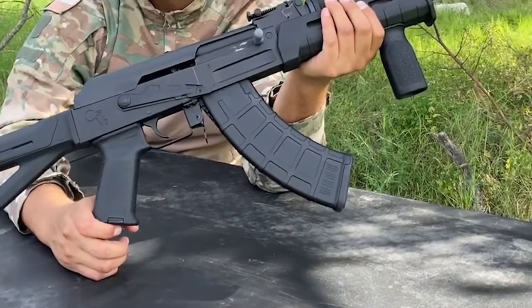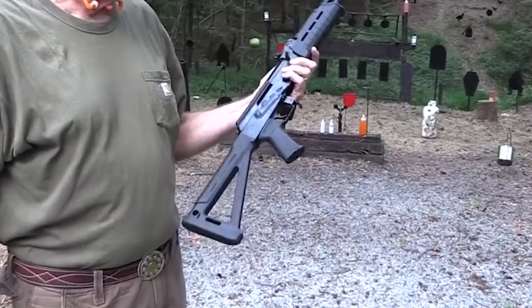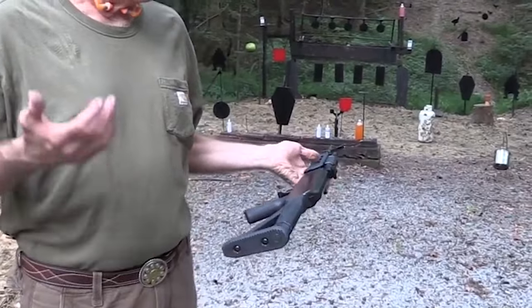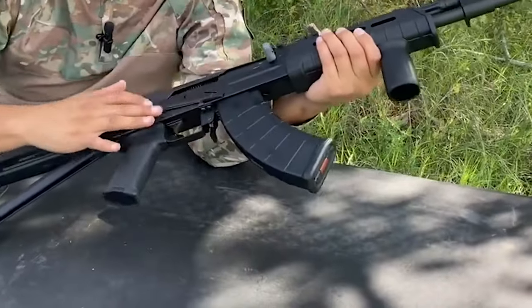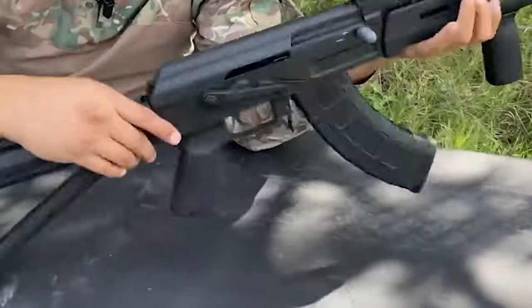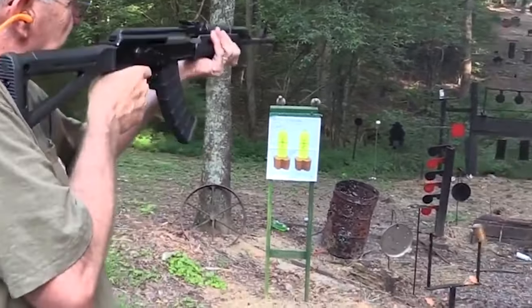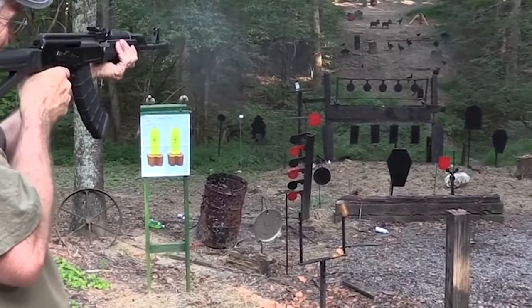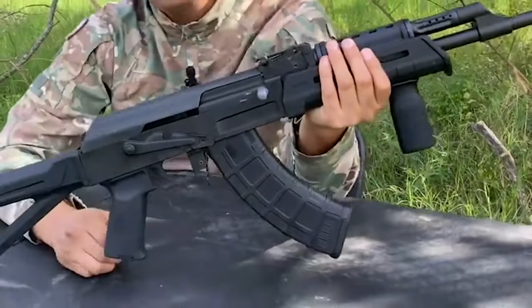The C39 V2's best attribute is its Rack One trigger — a 100 percent American-made single-stage trigger group that offers a smooth and consistent pull. The trigger uses a double-hook design with an innovative relief cut, allowing it to be used in receivers designed to only accept single-hook triggers. The receiver is milled — all one big chunk of steel. The C39 V2 performed well at the range, achieving two-inch five-shot groups at 100 yards with its best-performing loads. That's all for this video, folks — see you next time.